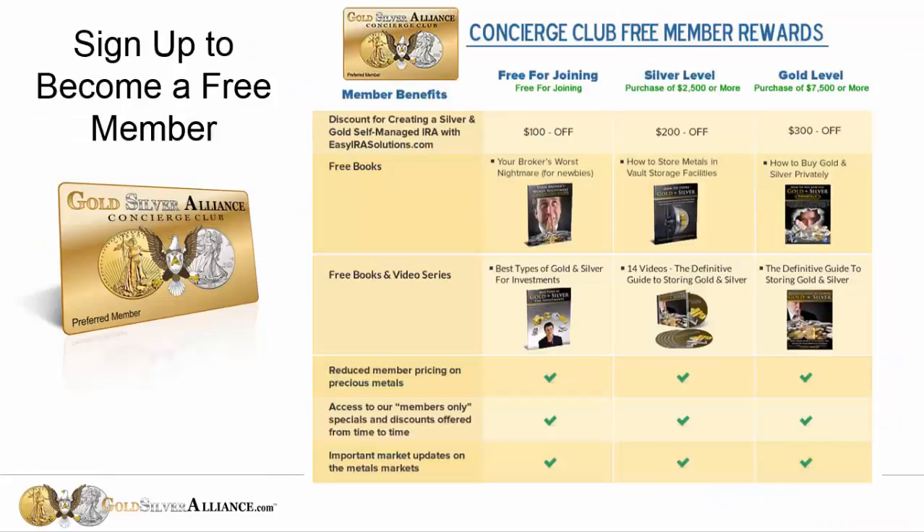You'll register, and then these are the free resources that we offer. You get some resources free just for joining, and then there are two other levels of purchases that enable you to get other resources for free as well.